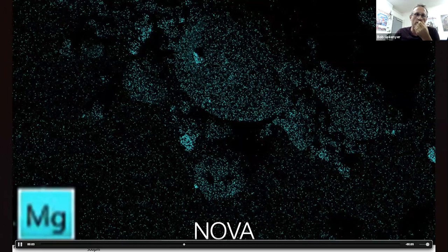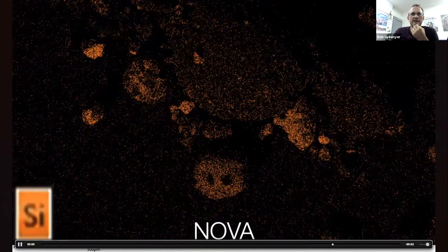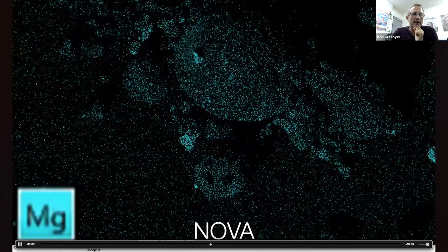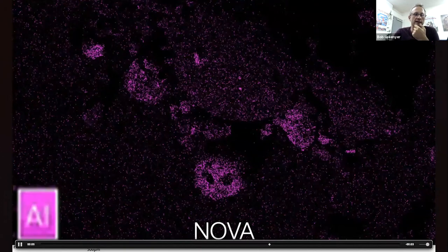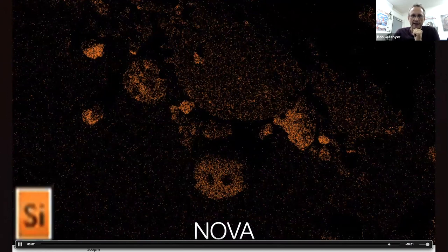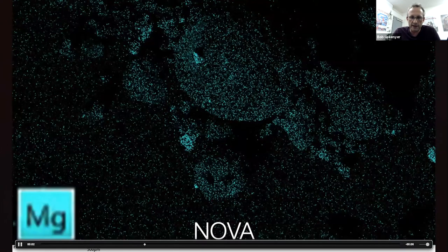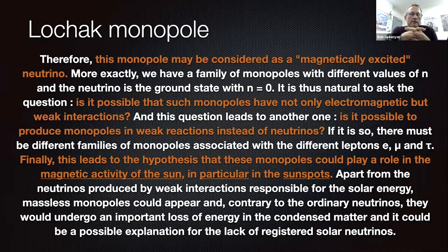The top one has aluminium, magnesium, and silicon — these are either side of aluminium, with silicon on one side and magnesium on the other. This got me thinking about whether monopoles could be involved. The Losevsky monopole is the type of monopole that Rydzkev is wedded to. Therefore this monopole may be considered a magnetically excited neutrino. It goes on: it is possible that such monopoles have not only electromagnetic but weak interactions, and it is possible to produce monopoles in weak reactions instead of neutrinos.